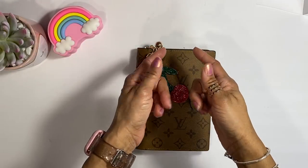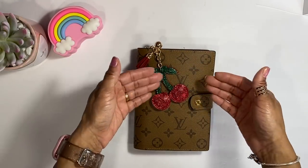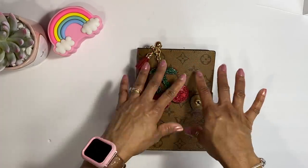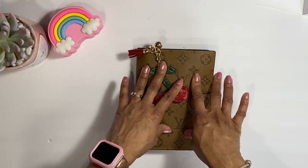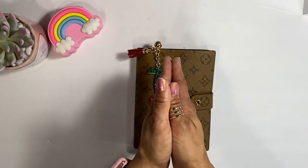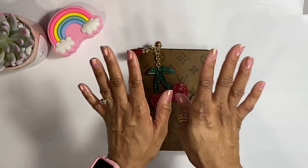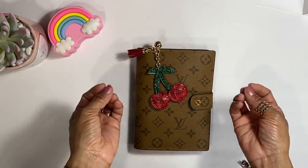Hey guys, welcome back to my channel! Today we are going to be swapping out the envelopes in my cash envelope wallet. This is the wallet I use for everyday spending. I did sell some stuff on Facebook Marketplace, so we're going to take that cash and put it into my 50 envelope challenge.